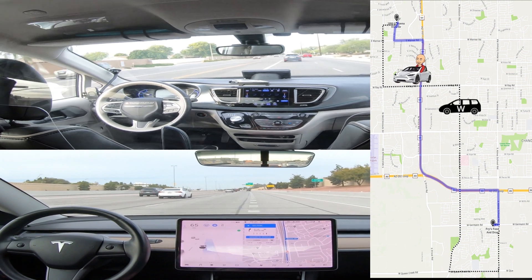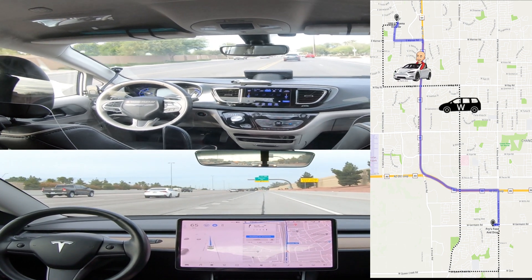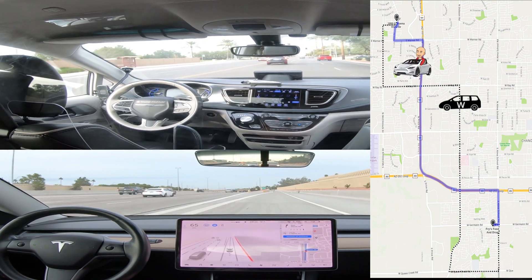And here is the Tesla exiting the highway and preparing to turn left. Meanwhile the Waymo is still traveling north along the 45-mile-an-hour road.